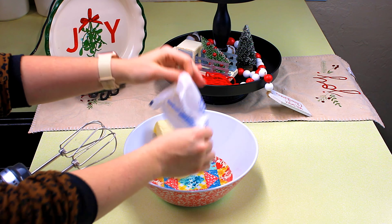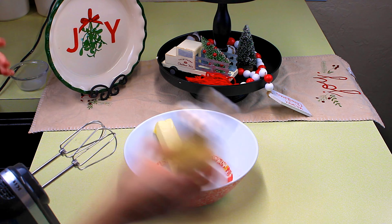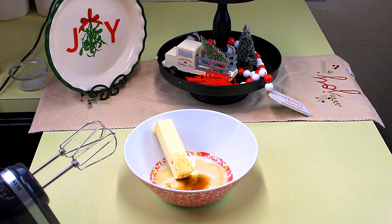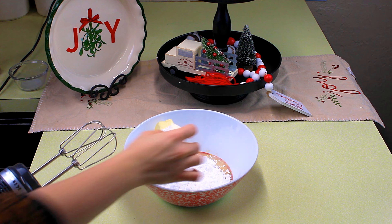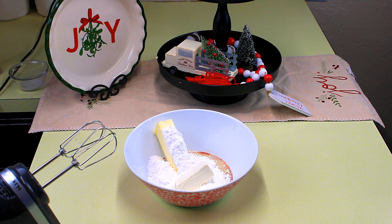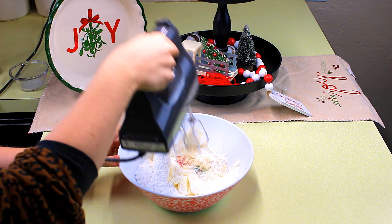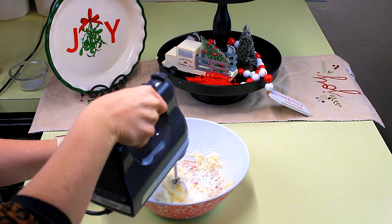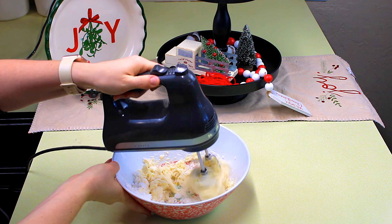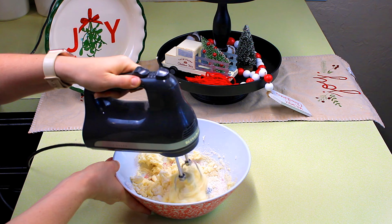Now I'm going to start on the frosting while the cookies are baking. I need one stick of butter at room temperature, three tablespoons of cream cheese, two cups of powdered sugar, a teaspoon of vanilla — I usually always end up adding more — and two tablespoons of milk. Give it a really good stir until it's nice and creamy. If it's still a little thick, you can always add in more milk.